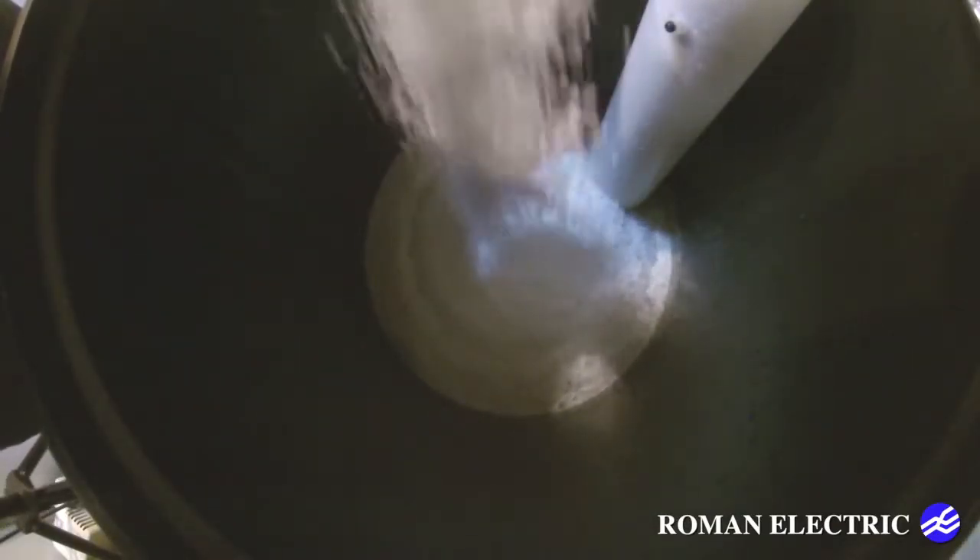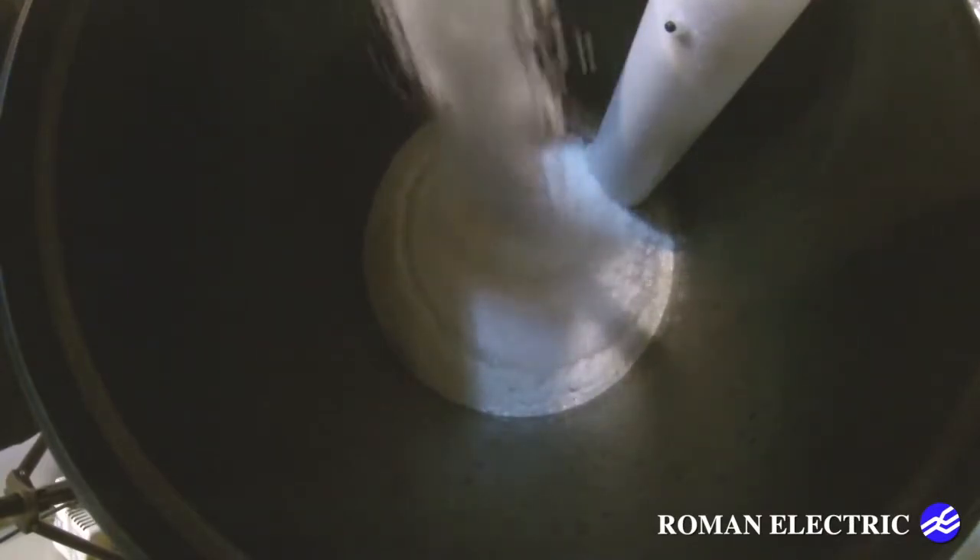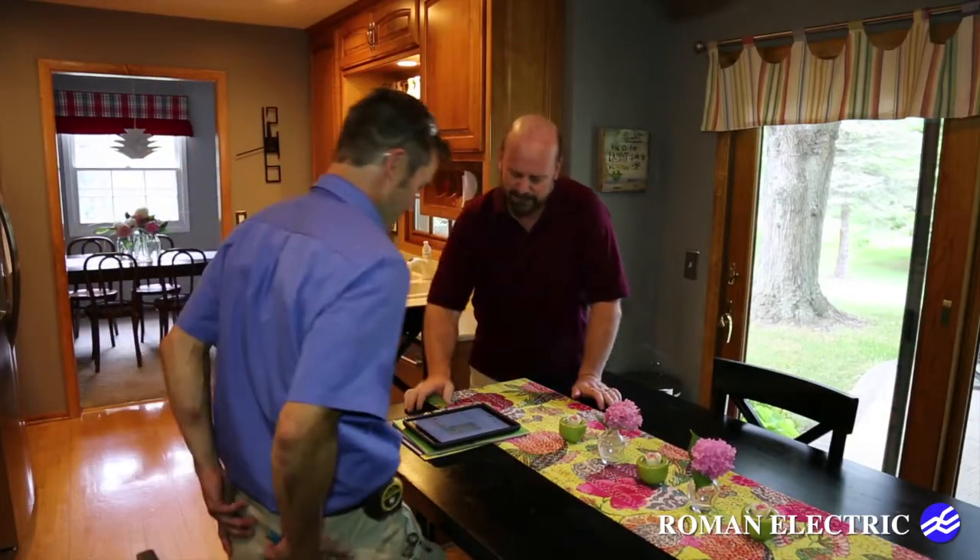You should have your water tested to determine how hard it is before choosing your water softener. For guidance and installation of your new water softener, call the plumbers at Roman Electric today.